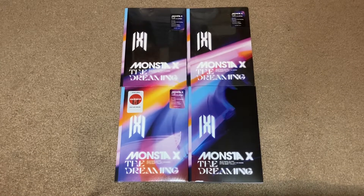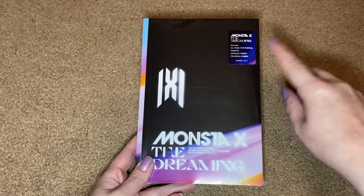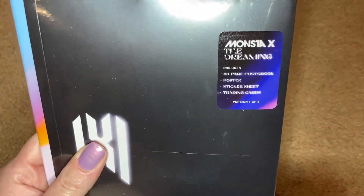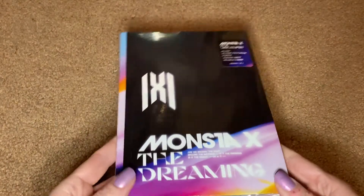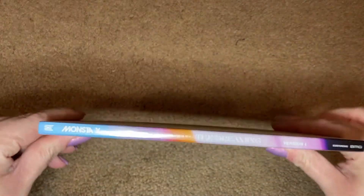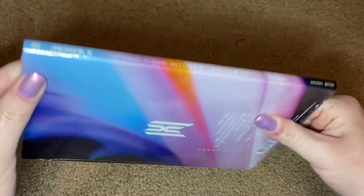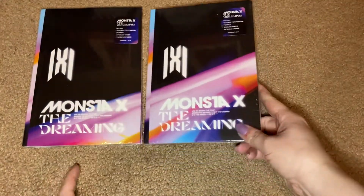All four booklets are the same, so I'm just going to go through the booklet in one album and then we'll look at the photocards and other inclusions together. Here is version 1 — I'm showing it in the plastic wrap to point out the hype sticker at the top. It says: Monsta X The Dreaming, includes 88-page photobook, poster, sticker sheet, trading cards, version 1 of 4. This is the standard, not Target exclusive version of the deluxe album. Version 2 is the same except it says version 2 of 4 at the top.